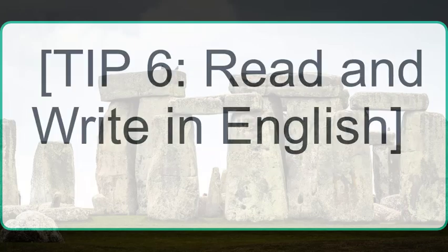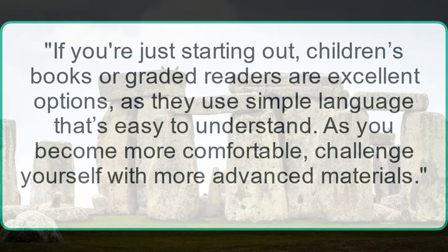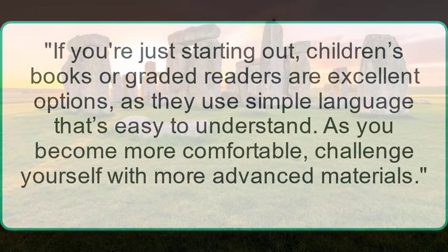Tip 6: Read and write in English. To develop your reading and writing skills, try to read something in English every day. It doesn't have to be a long or complicated book — start with short articles, blogs, or even Instagram captions in English. This will expose you to new vocabulary and sentence structures. If you're just starting out, children's books or graded readers are excellent options, as they use simple language that's easy to understand. As you become more comfortable, challenge yourself with more advanced materials.